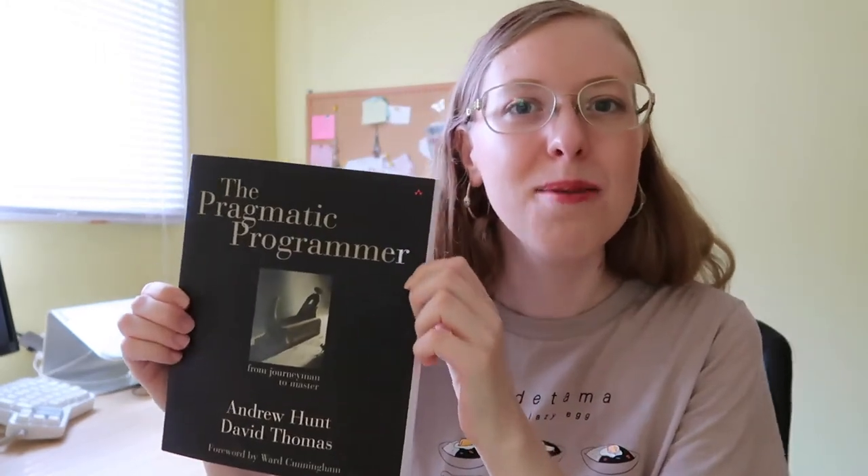Hey there, welcome back or welcome if you're new here. My name is Maria and I like to make technology videos on the internet. This video is my second book club video where we talk about books relating to technology or to personal development. This month's book is called The Pragmatic Programmer by Andrew Hunt and David Thomas, who are both very prominent figures in the world of software development.